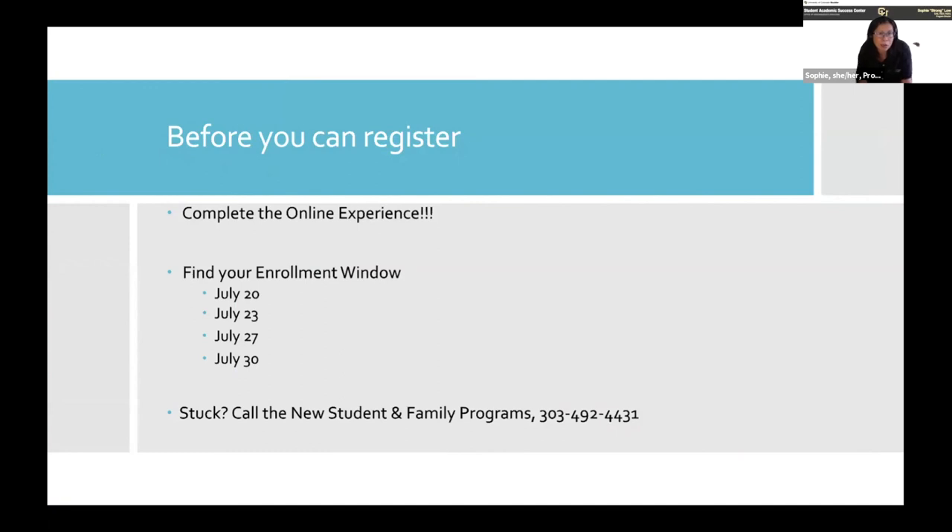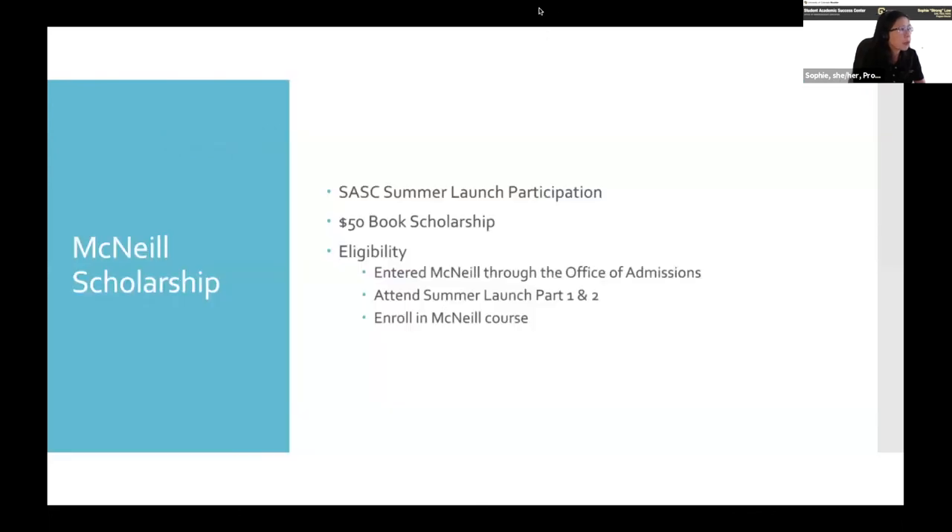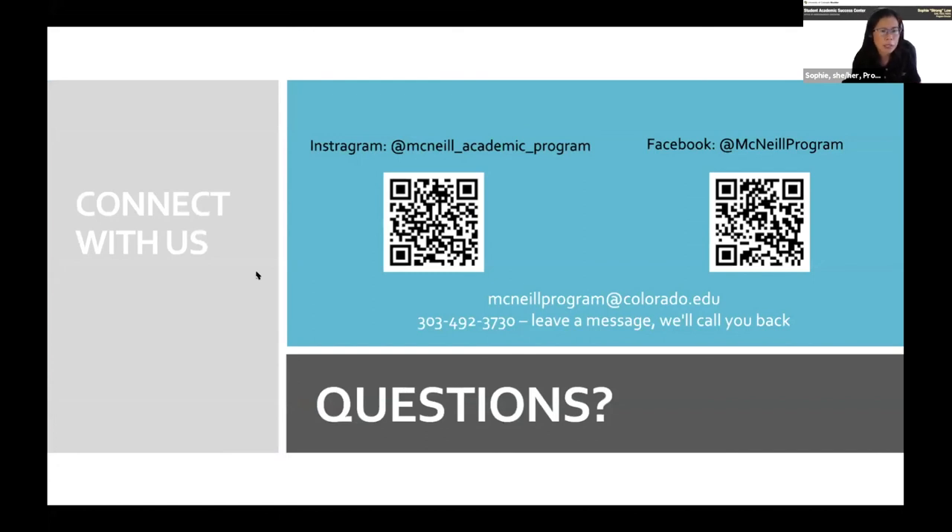Once you're done with the online experience, select your enrollment window. If you don't have one yet, it's probably going to be one of the last three — that's okay. If you're stuck in the system and it's not working, call new student and family programs. Regarding the scholarship: we have a $50 gift card to the bookstore through SASB, our home department. If you were admitted to McNeil from the office of admissions, attended both Summer Launch 1 and 2, and enroll in a McNeil course, we'll have that for you at the end of summer before classes start.